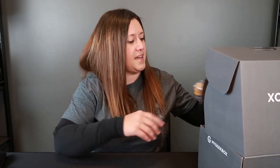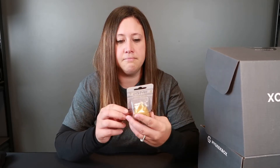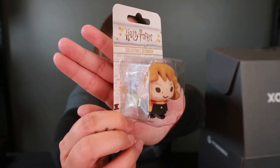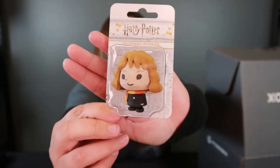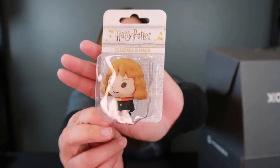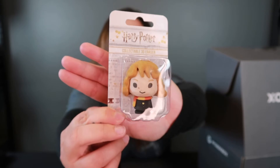The next item is a Harry Potter item — a collectible 3D eraser. This is Hermione. This would be good if you had kids going back to school, or to be completely honest, I'm going to be taking this to work with me. It's a cute little eraser.